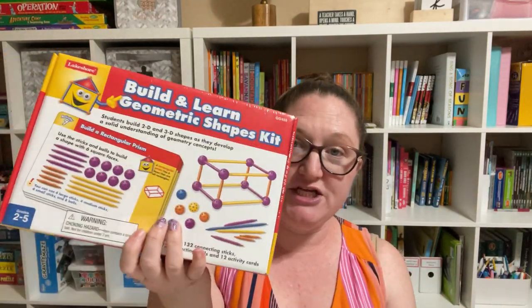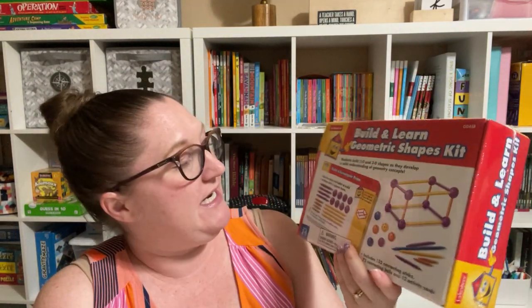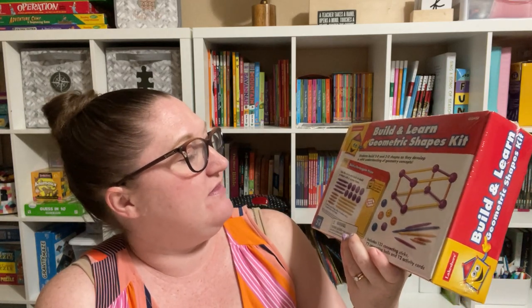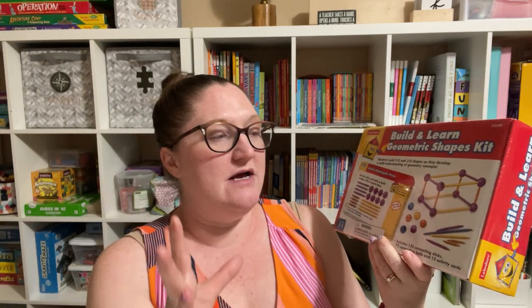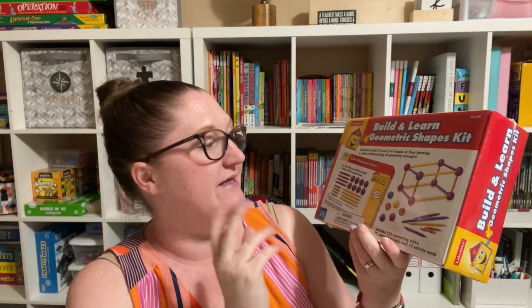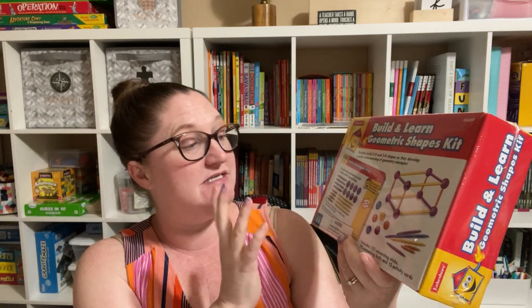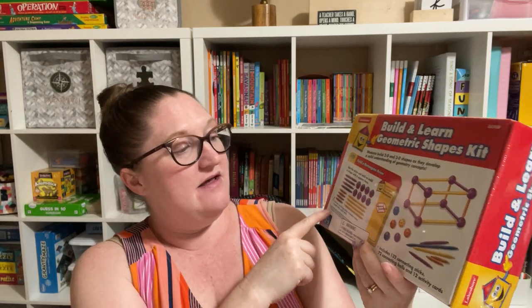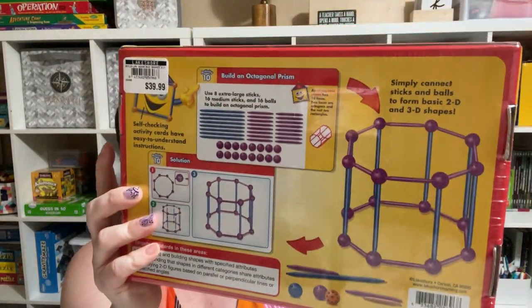And then I got this Build and Learn Geometric Shapes Kit. In Horizons 4 right now we are learning a lot about geometry, so I thought this would be good so that they can see the faces, sides, angles, and all of that. It gives them little activity cards to do — like, use the sticks and balls to build a shape with six square faces — and it has a little hint. So I thought these would be really good.